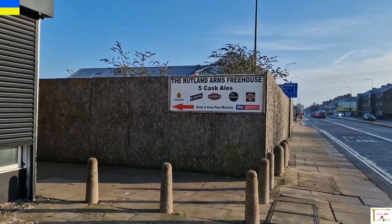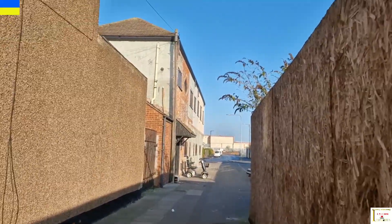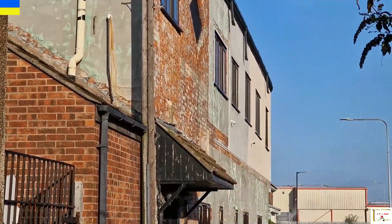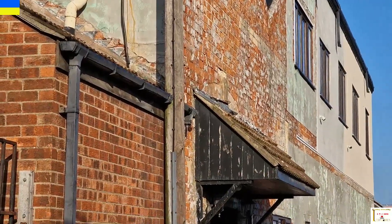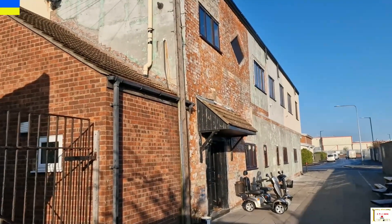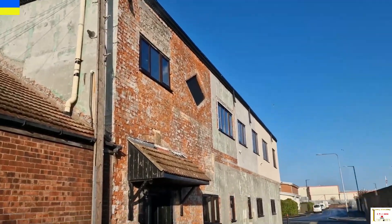Walking up to another pub now, one of the ones along Grimsby Road — it's called the Rutland Arms. We're walking up to it now. As you can see it's doing some refurbishment. I believe this used to be a mill of some sorts — I can't say for sure, I haven't looked it up. But yes, this is the Rutland Arms — there you go, there it is.